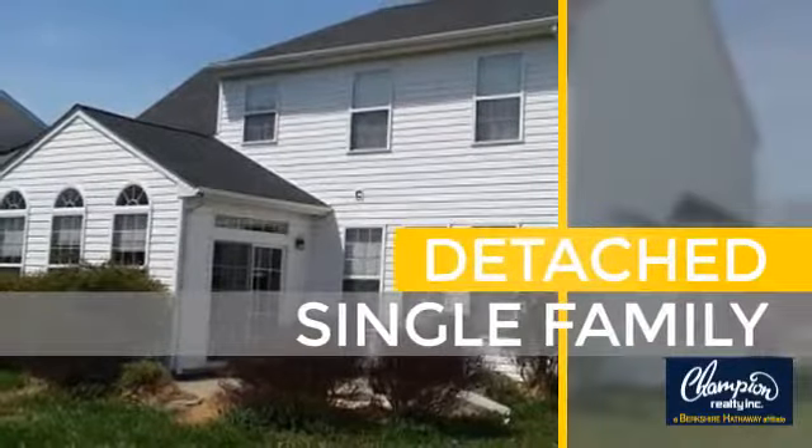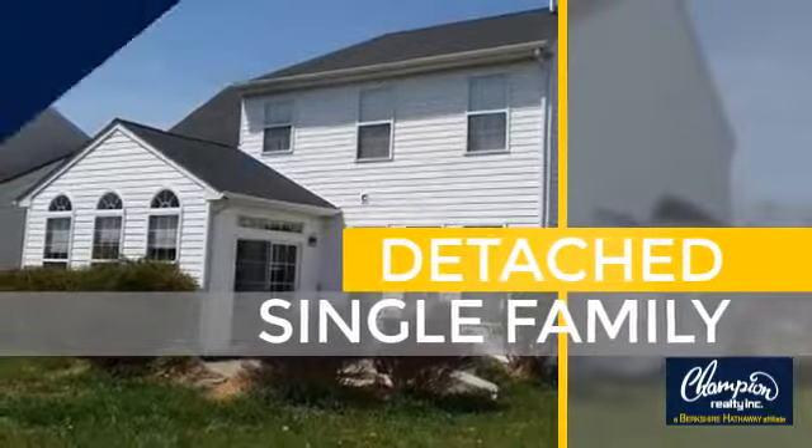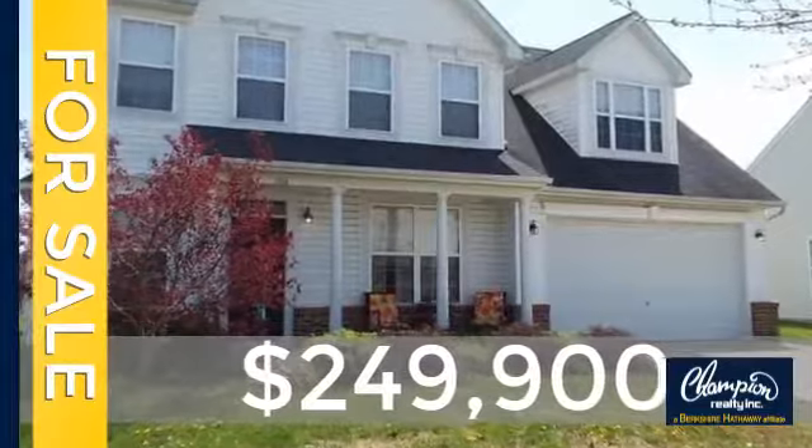This home is a great choice for those looking for comfort, convenience, and the privacy of their own home. Currently listed at just under $250,000, this property was built in 2005.